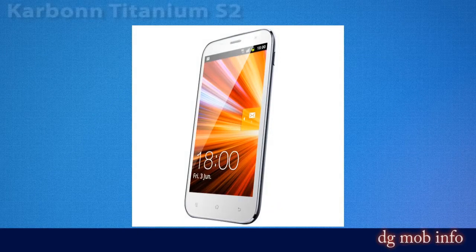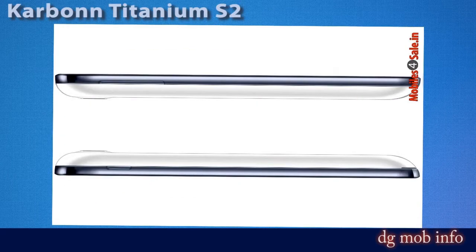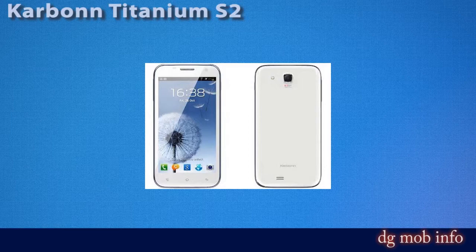This is the Karbonn Titanium S2 — brand: Karbonn, model: Titanium S2, launched in May 2013. It is a dual SIM phone with a market value of around 10,900 rupees.